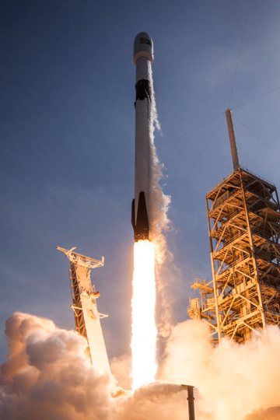The initial Falcon 9 version 1.0 flew five times from June 2010 to March 2013, and version 1.1 flew 15 times from September 2013 to January 2016. The full-thrust version has been in service since December 2015, with several additional upgrades. The latest variant, Block 5, was introduced in May 2018, featuring increased engine thrust, improved landing legs, and other improvements to help recovery and reuse.